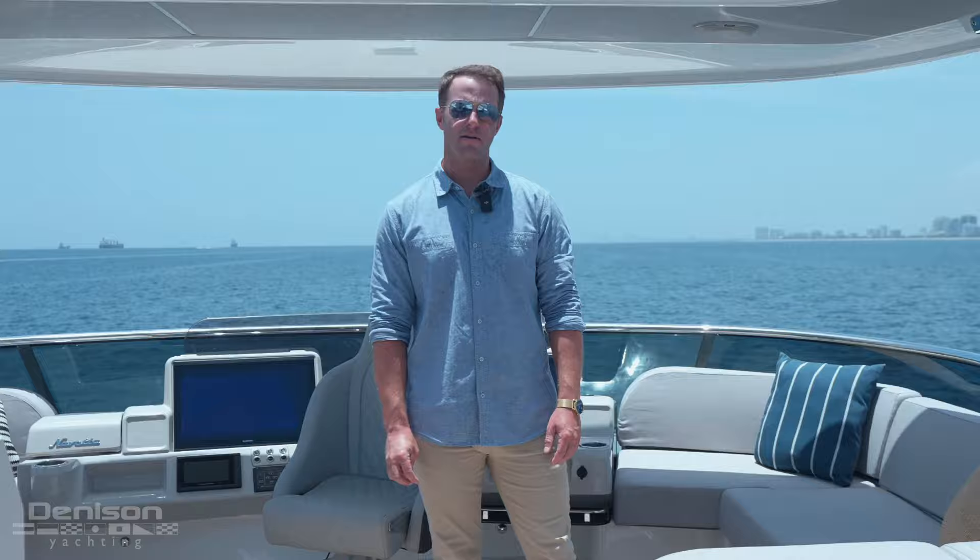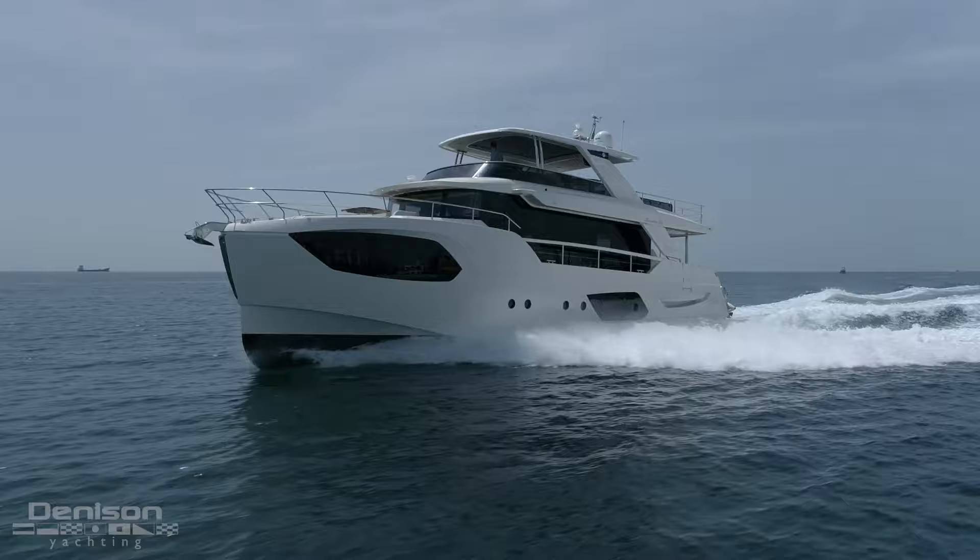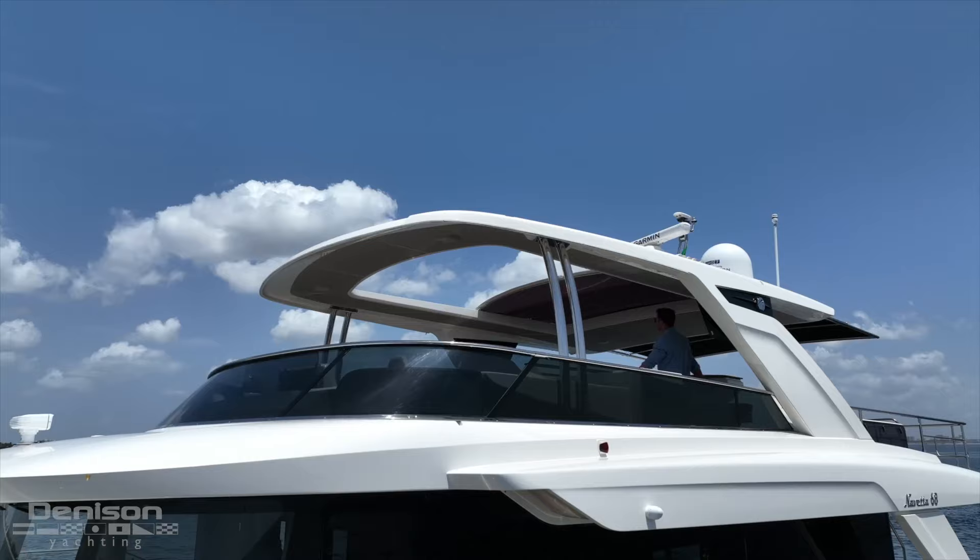My name is Thomas Robertson. I'm a yacht broker with Denison Yachting. We're on board this 2022 Absolute 68-foot Nevada. We have beautiful weather today — flat calm seas — perfect day to do a little photo and video shoot. We broke out the drone, got some underway shots. Now I'm going to give you a little walkthrough of the boat and show you all the cool features.